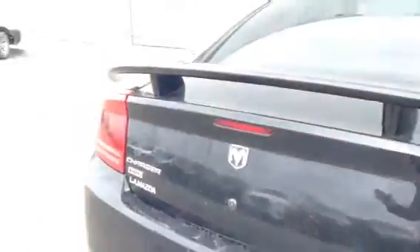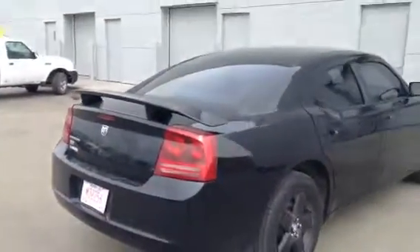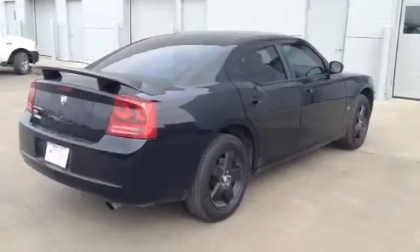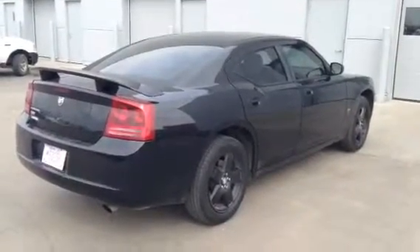So Tyler, that is our 2007 Dodge Charger all-wheel drive. If you do have any further questions or concerns, give me a call or send me an email. We will talk to you soon. Thank you, bye-bye.